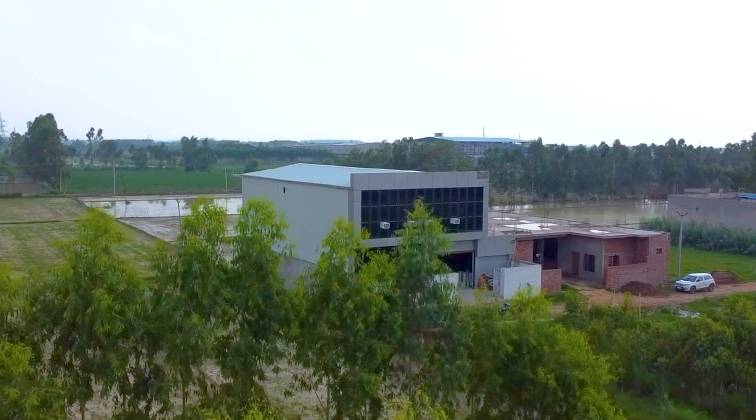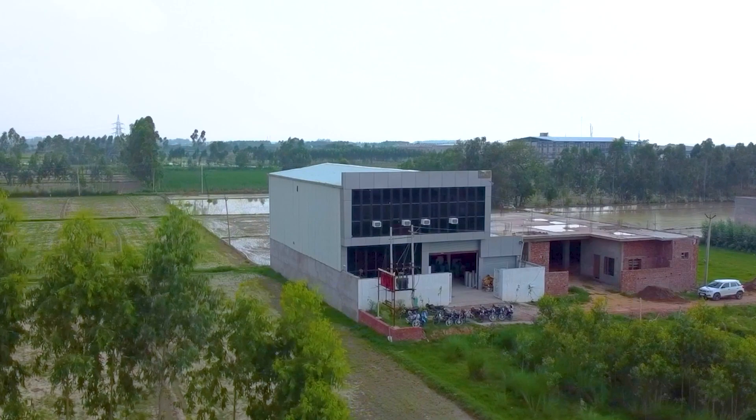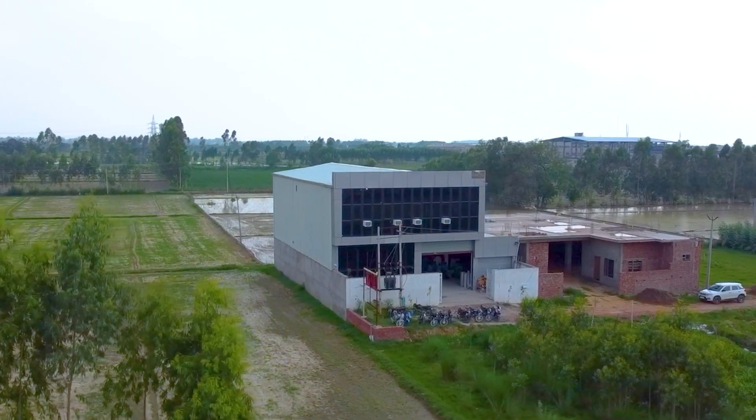LuxMed — the epitome of healthcare redefined. Proudly made in India, serving the global market.